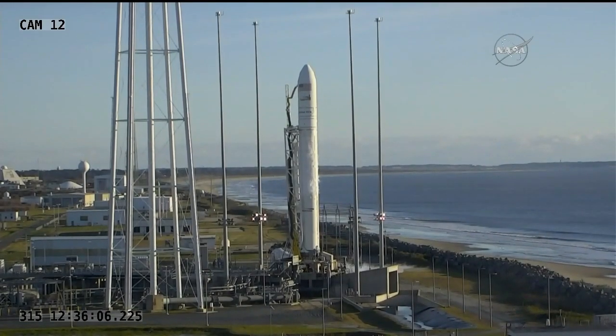Negative, negative, go ahead. LC, LC, we are red — we have an aircraft in a hazard area.